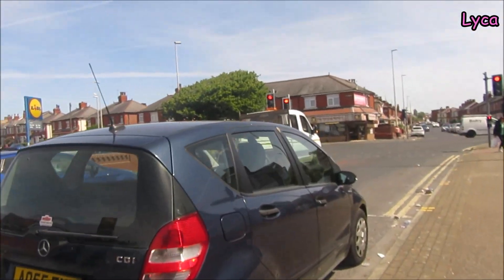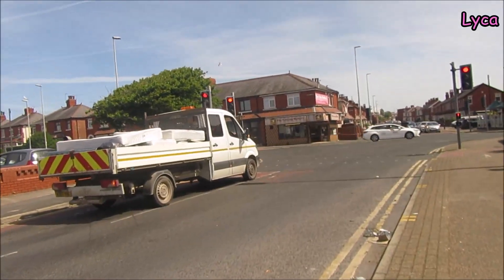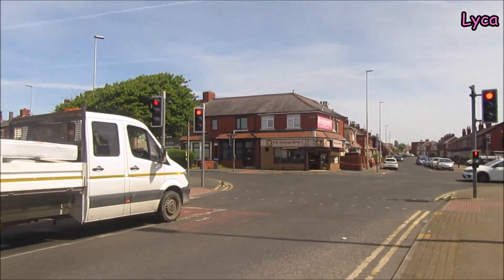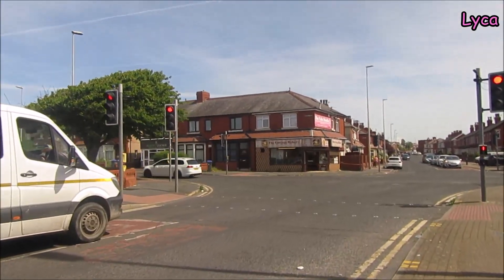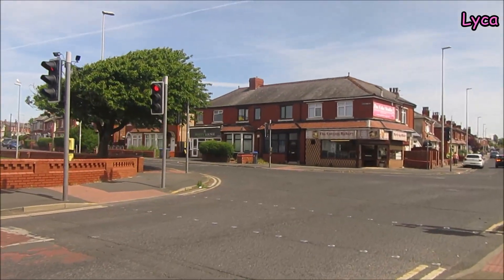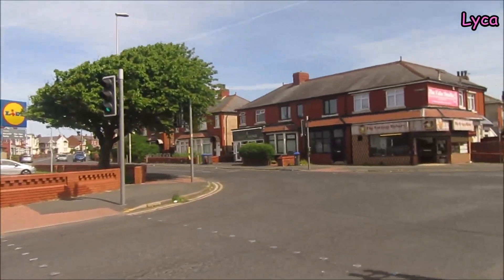When we get to the corner here, the street that runs right across is Anstall Road. Anstall Road that way leads onto Condor Grove and Grasmere Road, and that little street that just jumps off to the left is Queen Victoria Road.